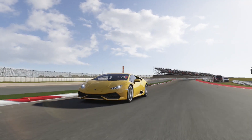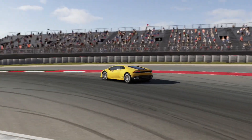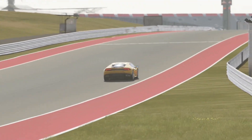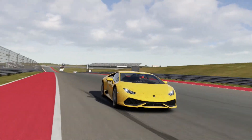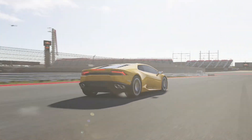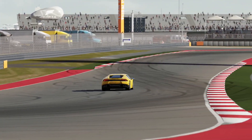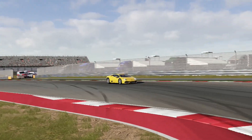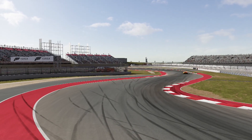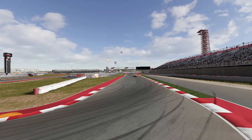Sounds good, doesn't it! Now let's go over the specs. The starting price is $199,800 for the coupe, and the spider version will run you quite a bit more at $262,350 — and that's without adding any options. The weight of this vehicle is 3,062 lbs stock, or 3,399 lbs with options, so it's a bit more than the McLaren fully loaded. The MPG is 14 city and 21 highway, which is worse than the McLaren's 16 city and 22 highway.